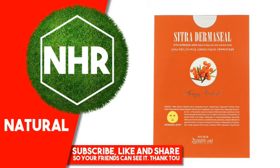Other Ingredients: Water, Glycerin, Butylene Glycol, Dipropylene Glycol, Caprylic/Capric Triglyceride, Erythritol, Propanediol, Polysorbate 60, Glycerol Stearate, Xanthan Gum, Polyglutamic Acid, Caprylyl Glycol.